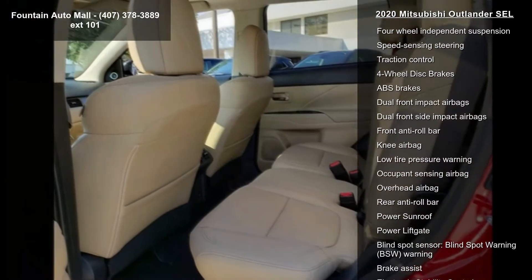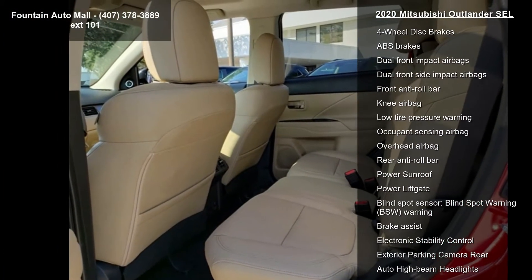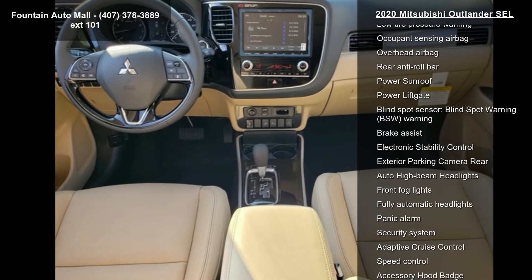AM/FM 8.0 Smartphone Link Display Audio, Air Conditioning, Automatic Temperature Control, and Front Dual-Zone AC.